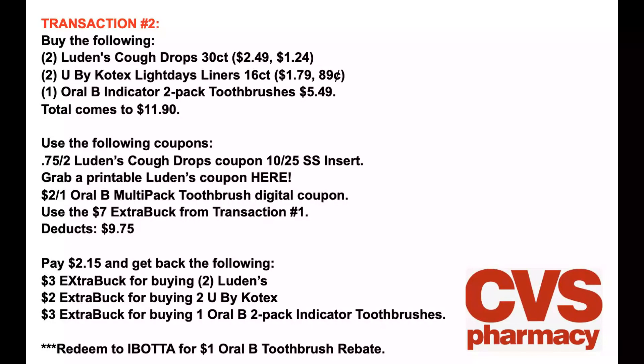Here is the transaction number two breakdown. Two Luden's Cough Drops 30-count, buy one get one 50%; two U by Kotex Light Days 16-count liners, buy one get one 50%; and one Oral-B two-pack priced at $5.49. That brings your total for these five items to $11.90. Coupons used: 75 cents off two Luden's from the 10/25 SmartSource, the $2 off one Oral-B multi-pack digital coupon, and the $7 extra buck from transaction one. That's a deduction of $9.75, bringing your out of pocket to $2.15. You're also getting back a $3 extra buck for the Luden's, a $2 extra buck for the U by Kotex, and a $3 extra buck for the Oral-B toothbrushes.